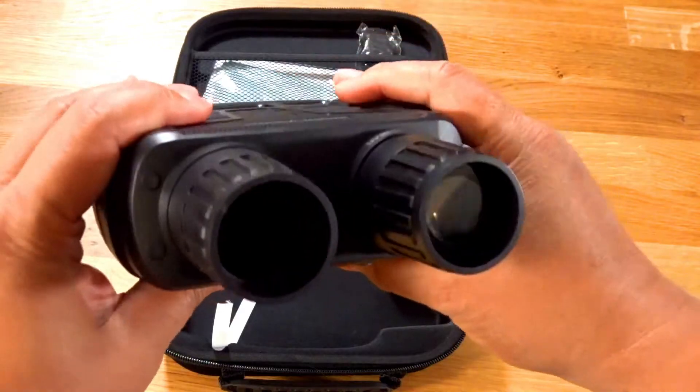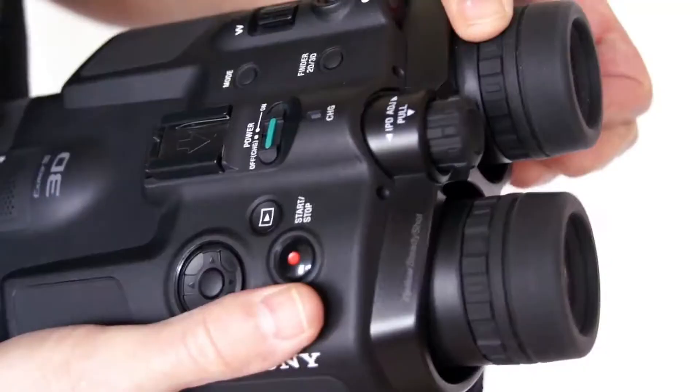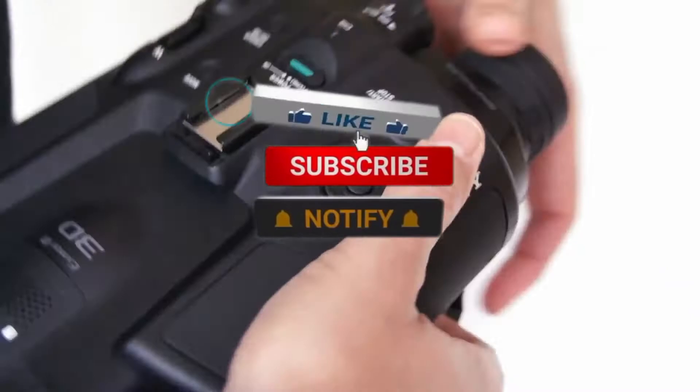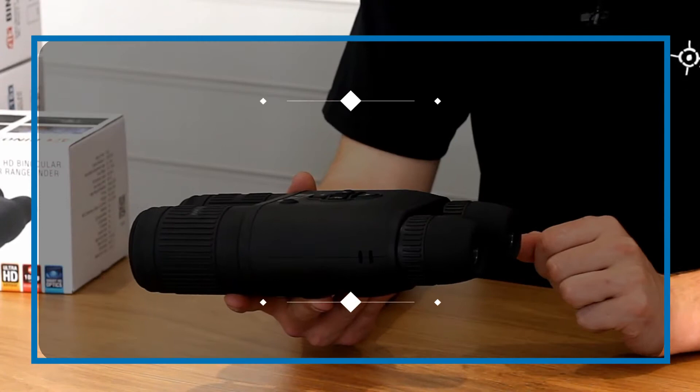Are you an avid hunter or birdwatcher looking for your next excursion in the wild? Digital camera binoculars are a relatively new product to the market, especially when considering that traditional binoculars have been available for centuries. These binoculars with a camera are a fantastic innovation, deserving of all the hype and attention they are receiving. We are bringing you the top 5 best digital camera binoculars in this video, all proven to be some of the best in the market.